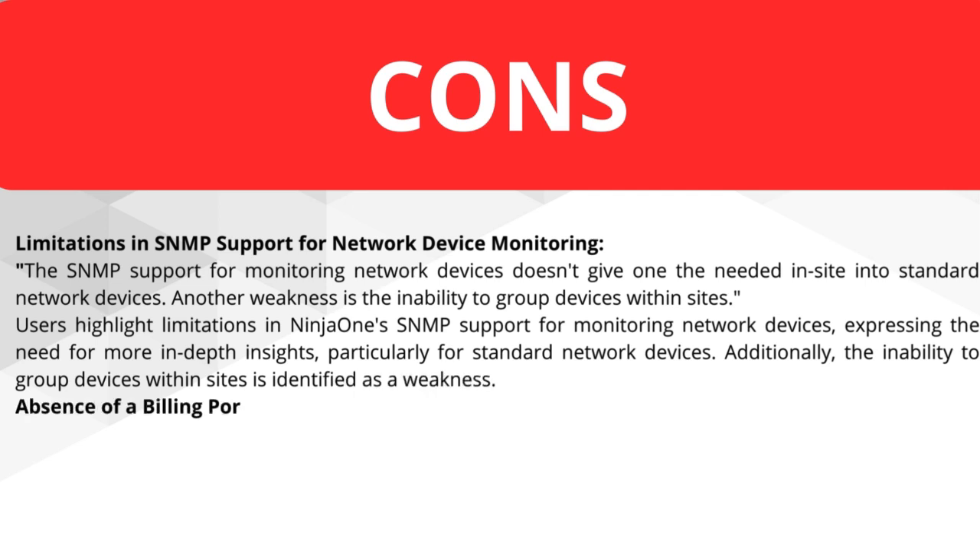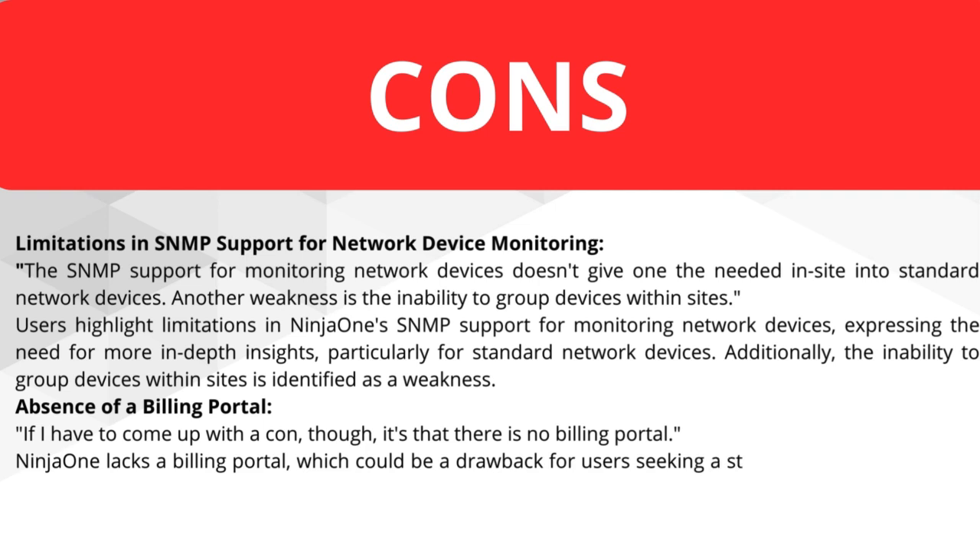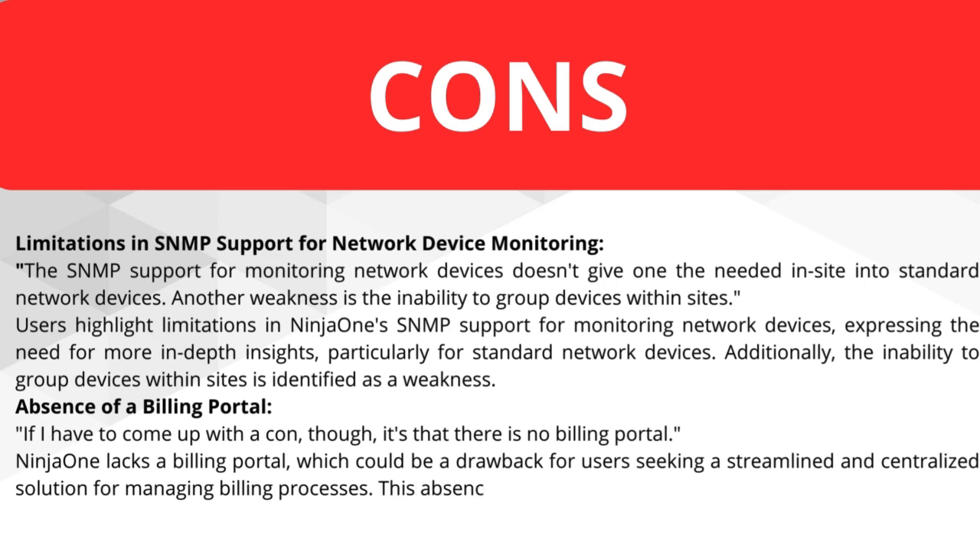The next con is the absence of a billing portal. It's tough, but there is no billing portal. NINJA ONE lacks a billing portal, which could be a drawback for users seeking a streamlined and centralized solution for managing billing processes. This absence may require users to rely on external tools for billing-related tasks.